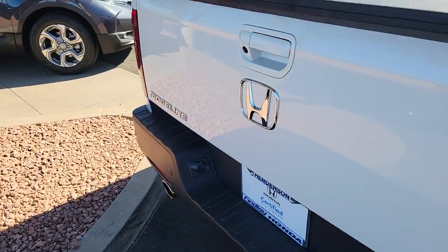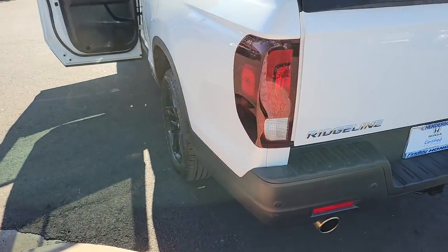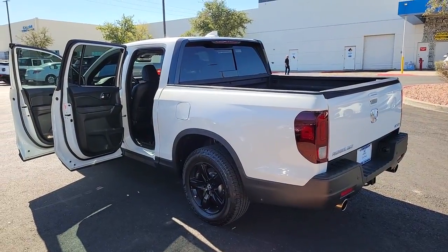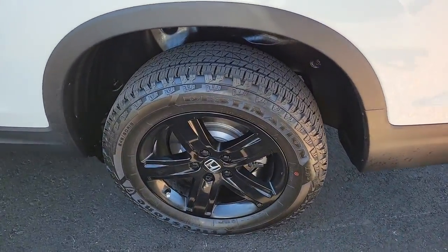all-wheel drive capability and an upscale feel, with ingenious solutions to accommodate your needs. This pickup is ready to take you on adventures in comfort and style. The following are some of this vehicle's highlighted options: backup camera, blind spot monitor,